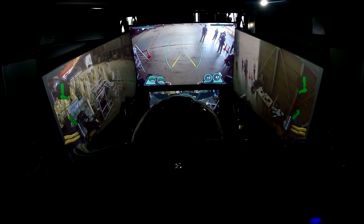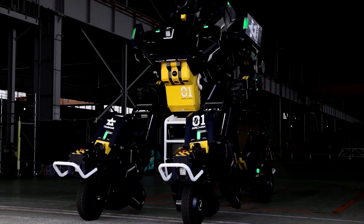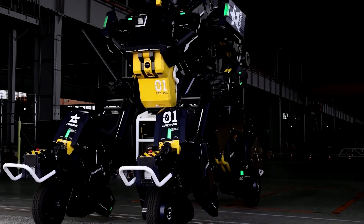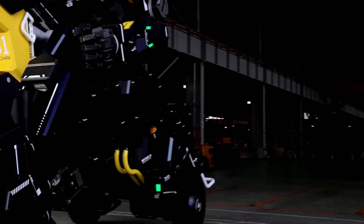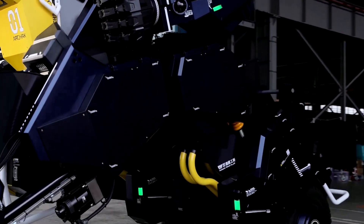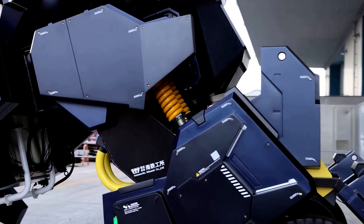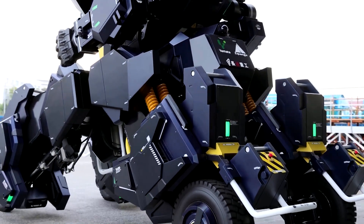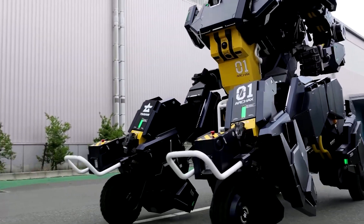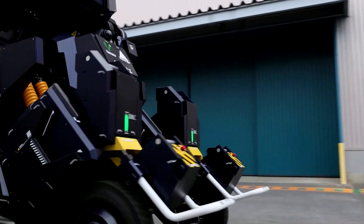The 3.5-ton robot has two modes: the upright robot mode and a vehicle mode, in which it can travel at up to 10 kilometers per hour. Yoshida plans to build and sell five of the machines as a toy for well-heeled robot fans, but hopes they could one day be used for disaster relief or in the space industry.